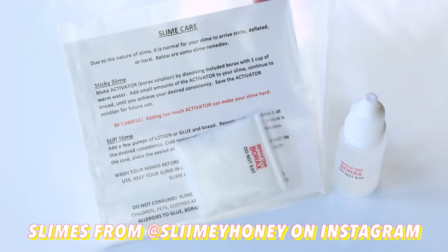The package also came with borax and a care sheet. Thank you so much for watching this video — I really hope that you enjoyed it. If you did, don't forget to give it a thumbs up and I'll see you really soon. Bye!